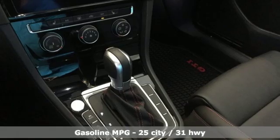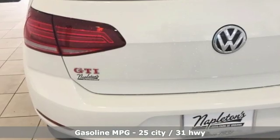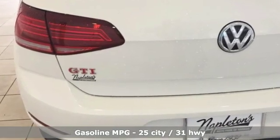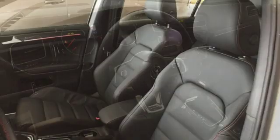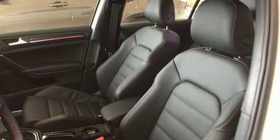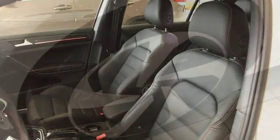It comes with all the amenities you need: a turbo inline 4-cylinder engine, sport suspension, auto shift manual transmission, aluminum wheels, streaming audio, and power heated mirrors.